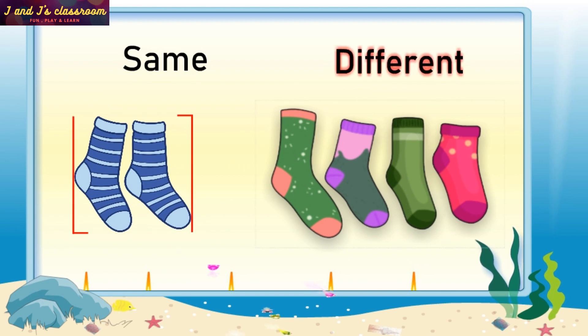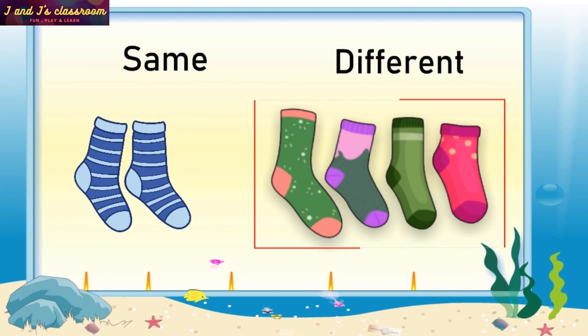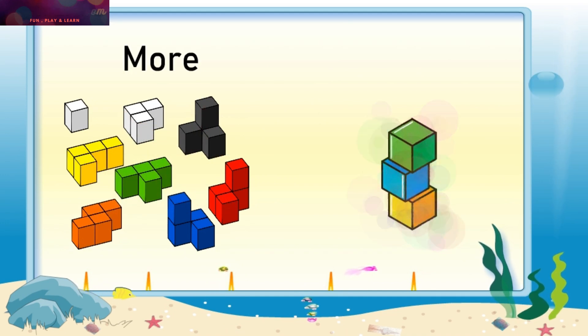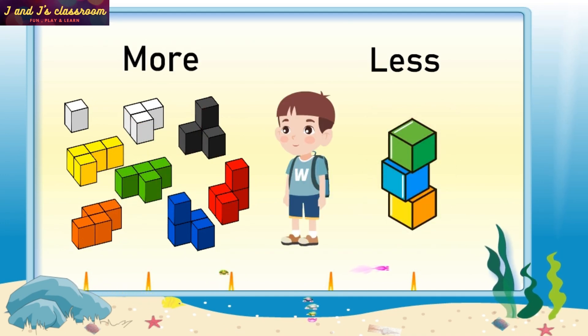Same, Different. More Blocks, More Blocks, Less Blocks.